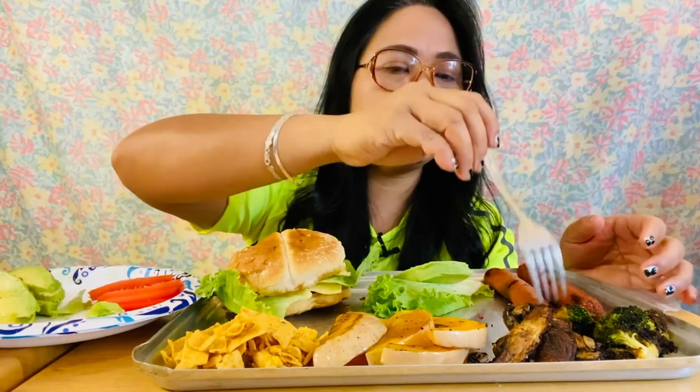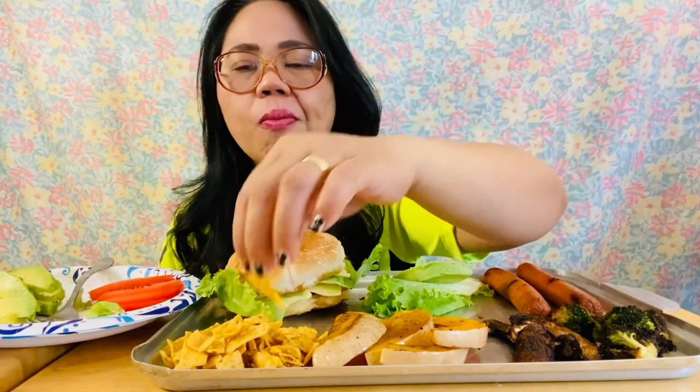We'll try our mushrooms. Mushrooms. Wow — grilled mushroom is really so good.